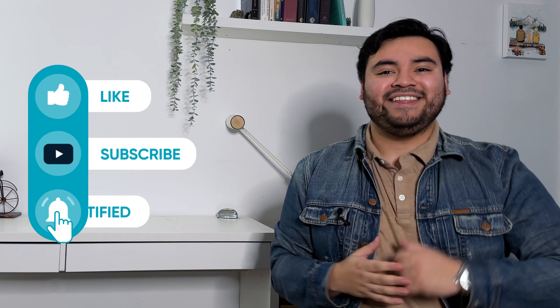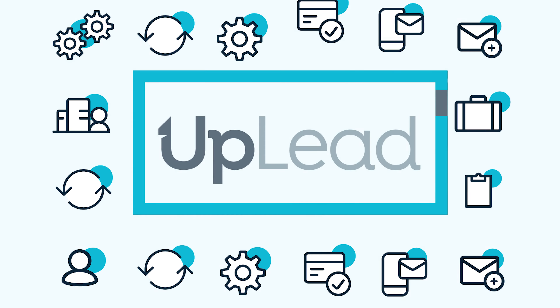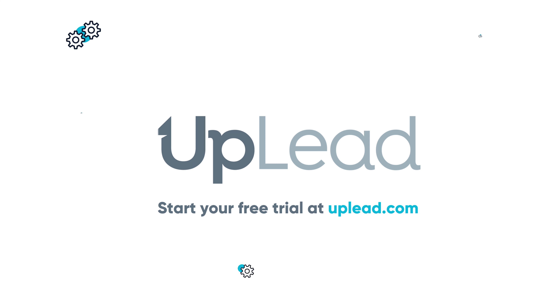If you want to get started with a seven-day free trial with full access to our database and five free leads, head over to Uplead.com/YouTube. If this video helped you decide between Apollo and Uplead, don't forget to give it a thumbs up, subscribe, and hit that bell icon so you never miss when we post new videos on B2B sales, cold outreach, and lead generation. Thanks for tuning in, and I'll see you next time.